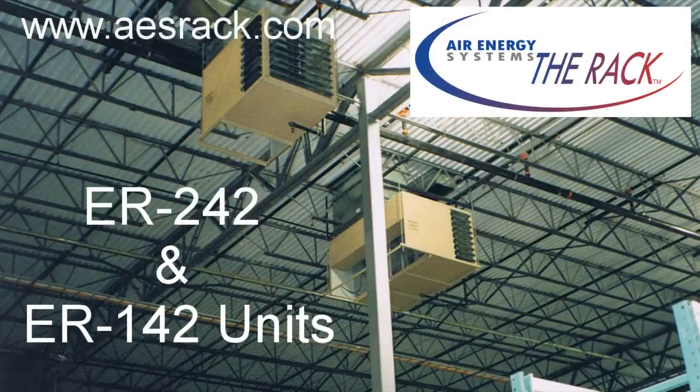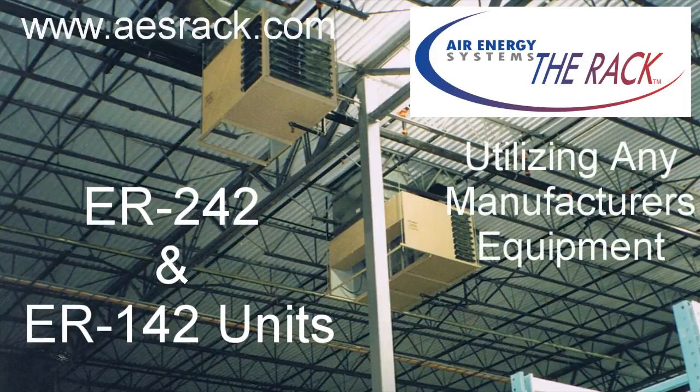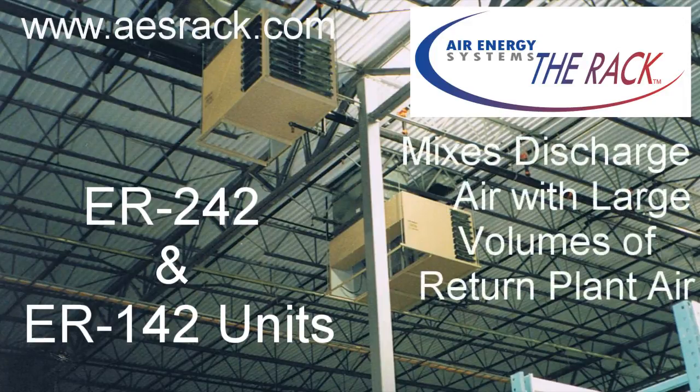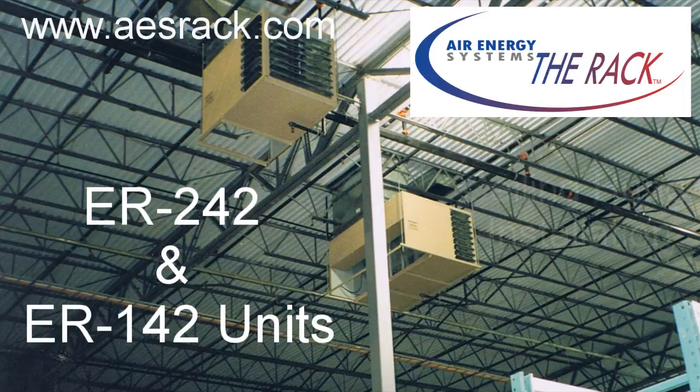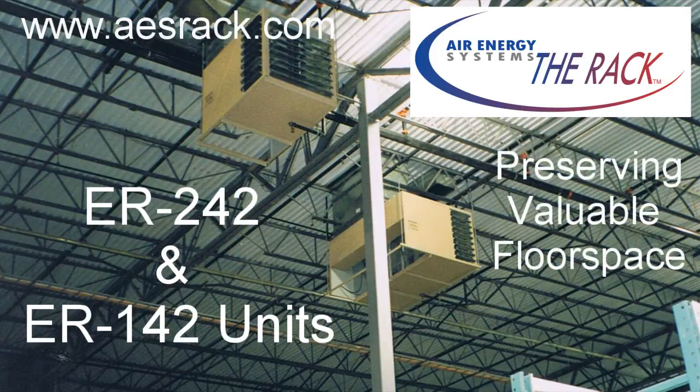The rack, incorporated with conventional heating and cooling rooftop units, provides the most cost-efficient method of maintaining temperatures in a facility. Utilizing any manufacturer's equipment, the rack mixes the unit's discharged air with large volumes of return plant air. The ceiling-hung installation design allows the rack to turn over and distribute air with minimal electrical consumption, while preserving your valuable floor space.